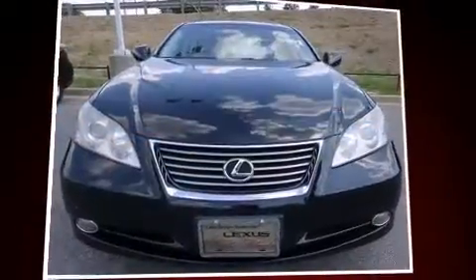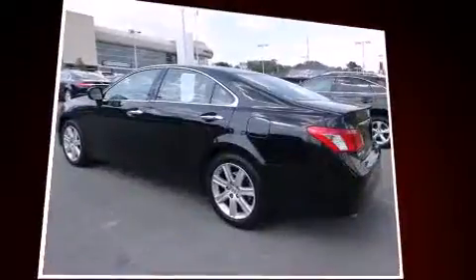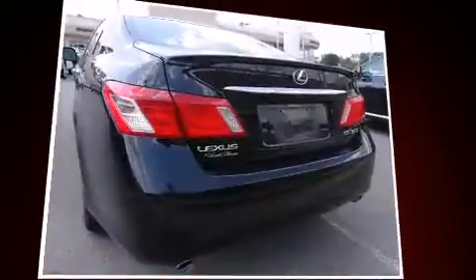Step into the 2007 Lexus ES350. This four-door, five-passenger sedan provides exceptional value. It features an automatic transmission, front-wheel drive, and a 3.5-liter six-cylinder engine.